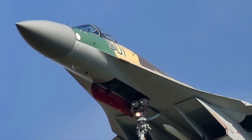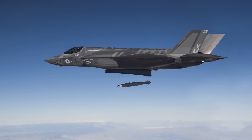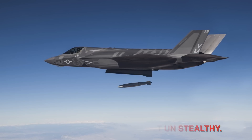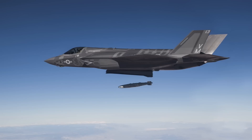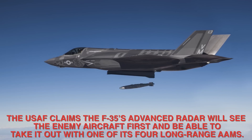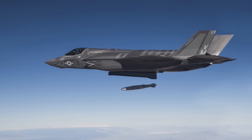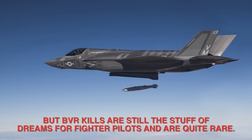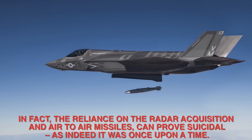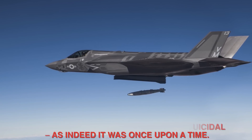The Su-35 will also be able to impart more speed or altitude to its missiles compared to the F-35. The F-35A carries a maximum of four beyond visual range (BVR) air-to-air missiles internally; it can carry six externally but that will make the aircraft unstealthy. The U.S. Air Force claims the F-35's advanced radar will see the enemy aircraft first and take it out with one of its four long-range air-to-air missiles. However, BVR kills are still quite rare for fighter pilots, and reliance on radar acquisition and air-to-air missiles can prove suicidal.